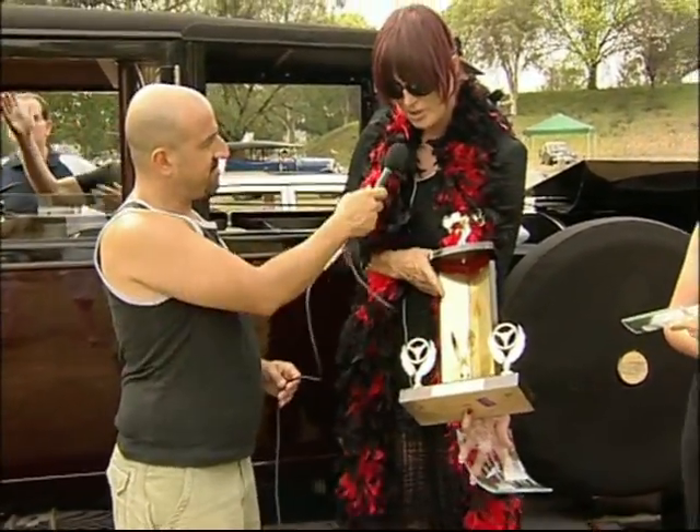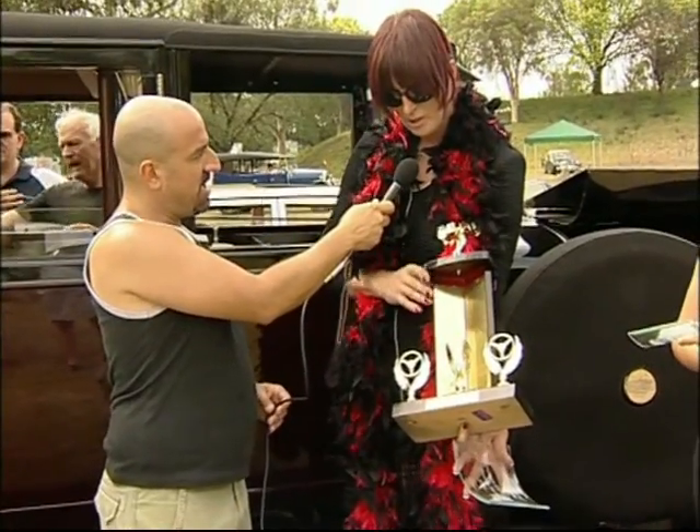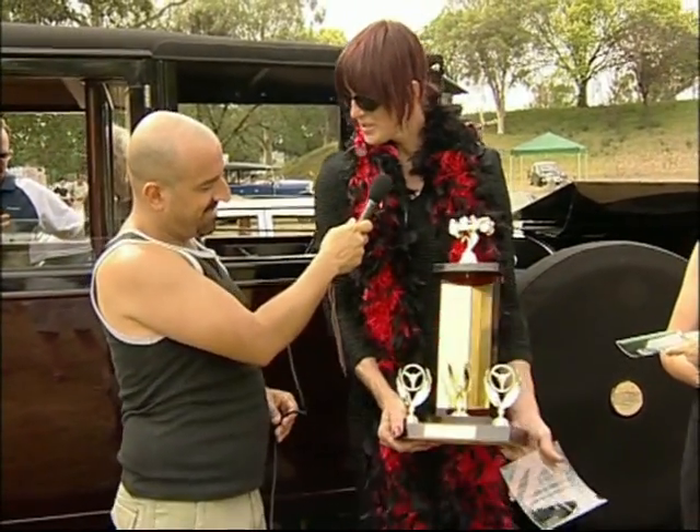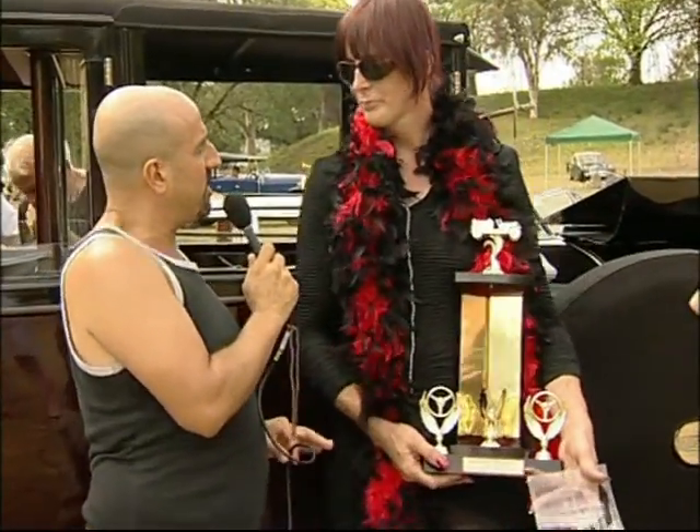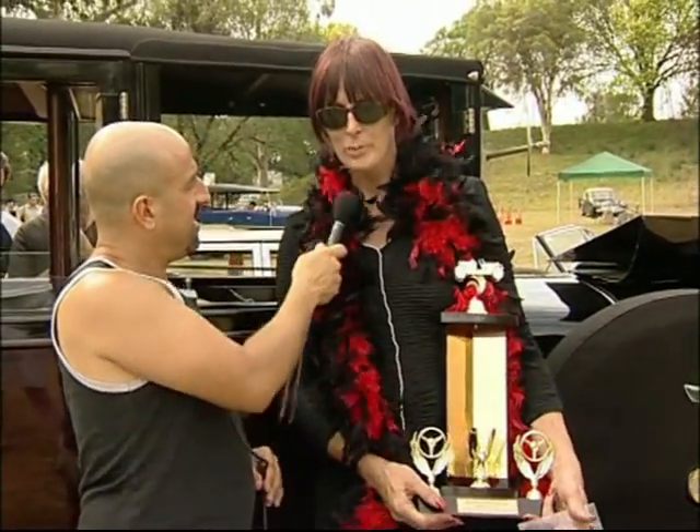So best in show? People's Choice, yeah. That'll be engraved and go back to the club next year. And the car itself — a little bit about the history of the car?